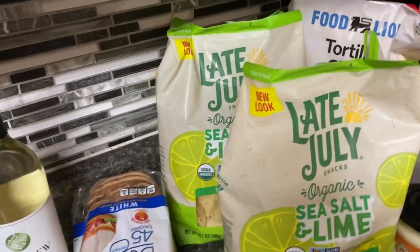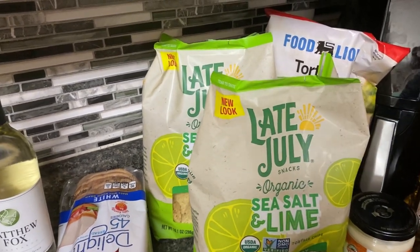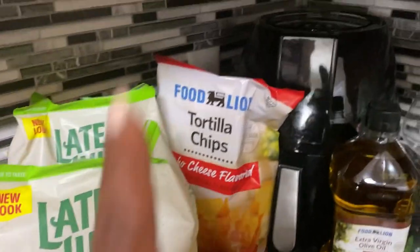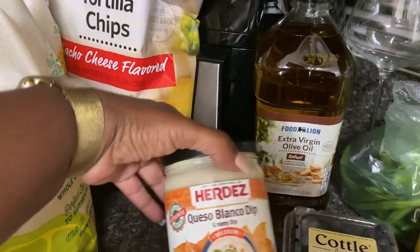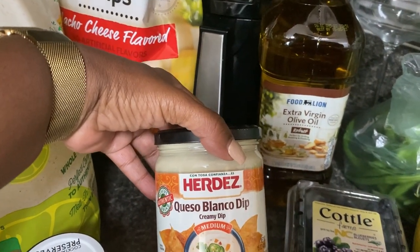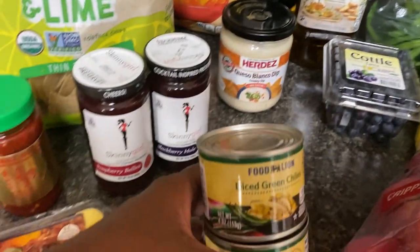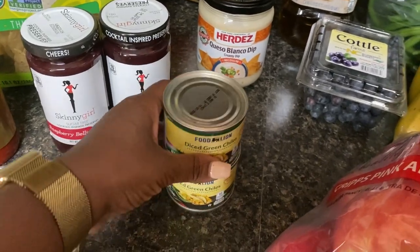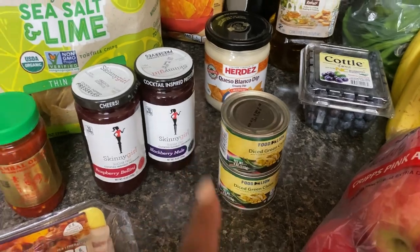I picked up two of these Late July sea salt and lime chips — they were $4.19 buy one get one free, so not much more than the $1.73 at Walmart. The Food Lion tortilla chips were $1.69. I also picked up this Heritage queso blanco dip for $3.89 and two of the diced green chilis for $1.49 each. They would have been cheaper somewhere else but I needed those for another Facebook reel recipe.